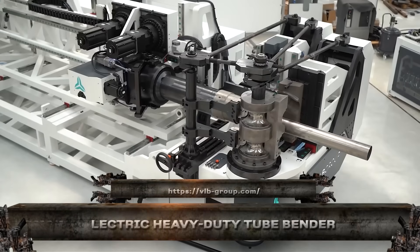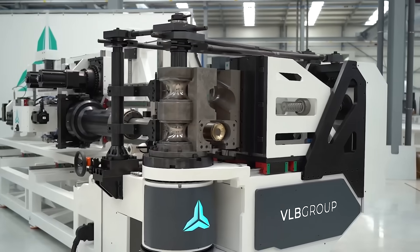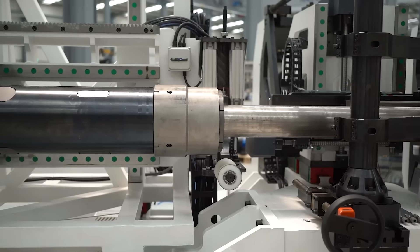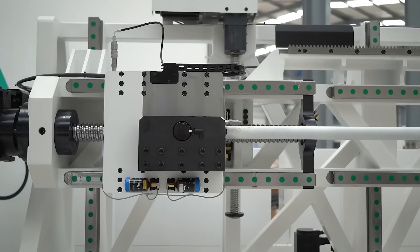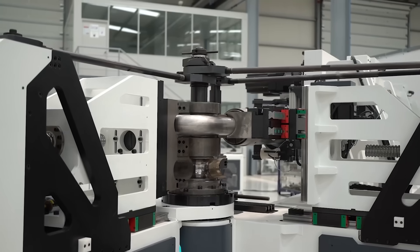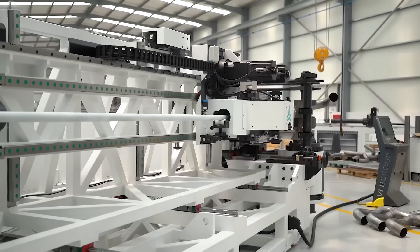This electric heavy-duty tube bender isn't here to play, it's here to bend industrial-grade steel like it's wire. It handles thick-walled tubes and oversized diameters without breaking a sweat. From construction frames to oil pipelines, it delivers tight, distortion-free bends that are repeatable, reliable, and ready for real-world stress.